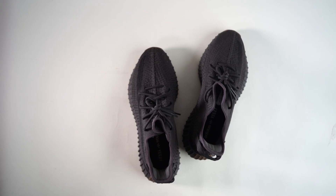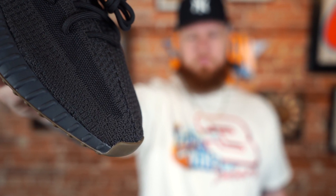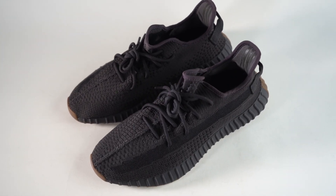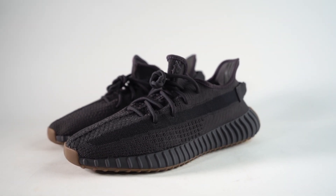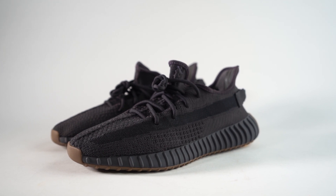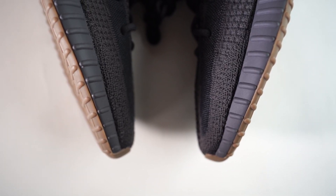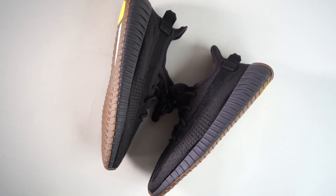I actually do dig this Cinder colorway though. It's plain, it's simple, but I think I prefer — when it comes to the 350 — the darker colorways. We've gotten so many tans and beiges and creams, so many different shades of essentially the same exact color. There haven't been as many darker colorways, and even if this is in the same earth tone realm as most Yeezy stuff, it looks a lot different than most of the colorways I see.